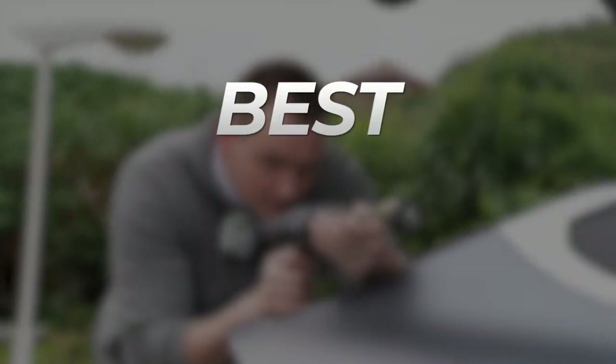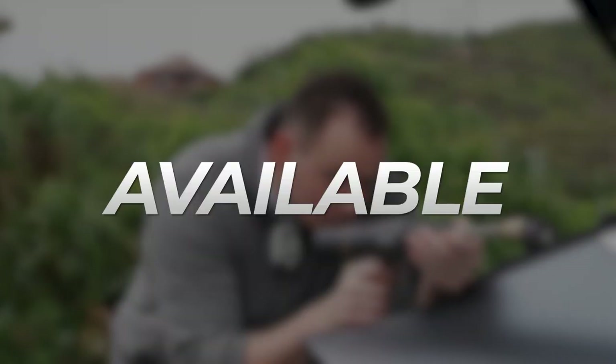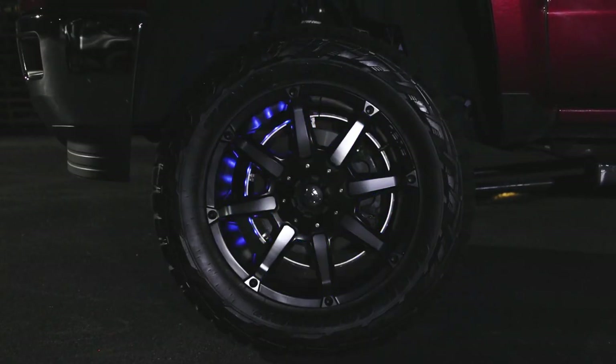Today, we're back with another set of the best and most useful car gadgets available on Amazon, so without further ado, let's get started.